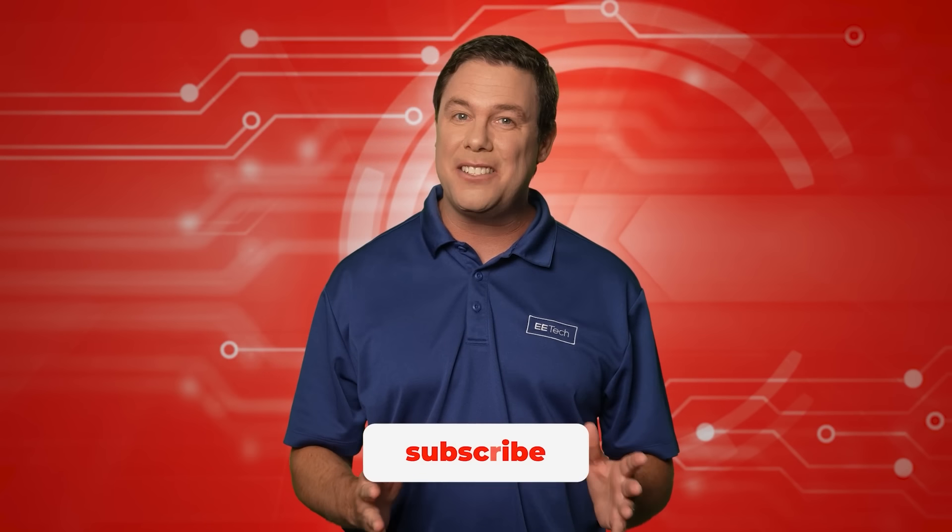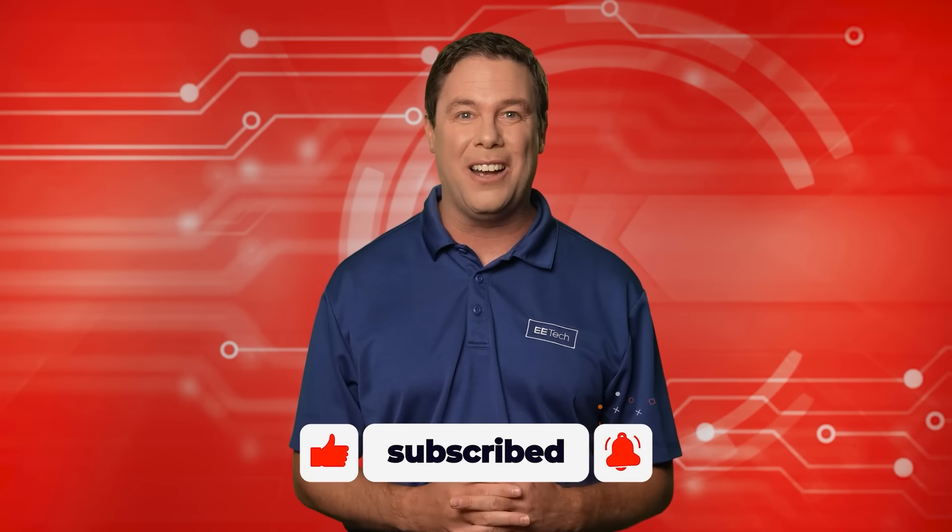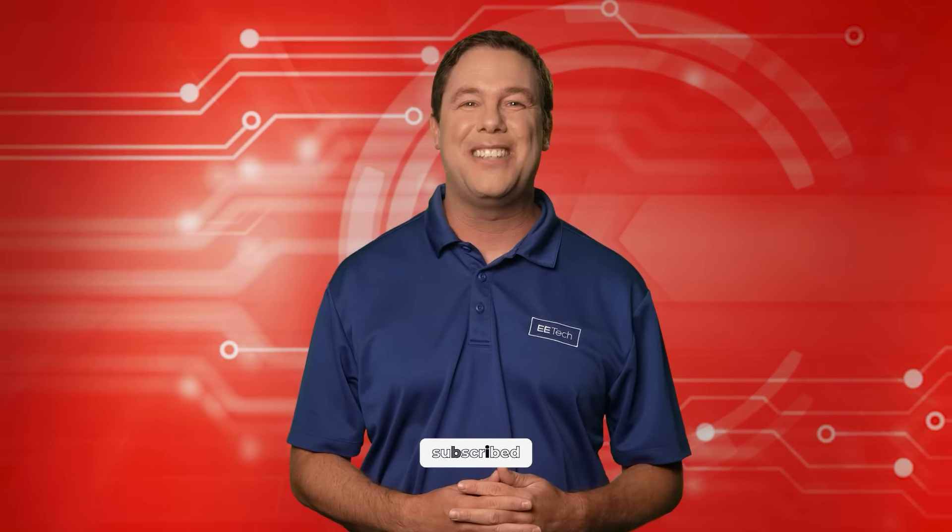Hello and welcome to Automator's Edge, the show that empowers you with the latest control news in automation education. I have some exciting stories to share with you today, but before we dive in, please zap that like button and subscribe so you stay updated on all things control automated. Let's plug in to automation.